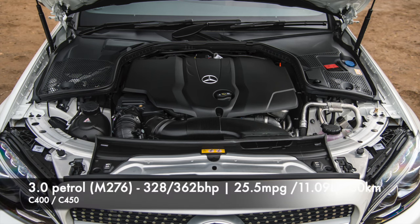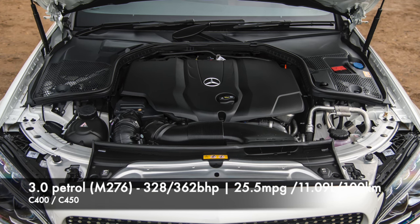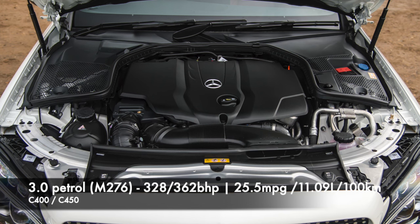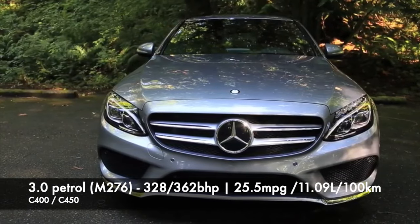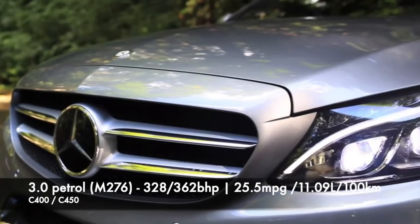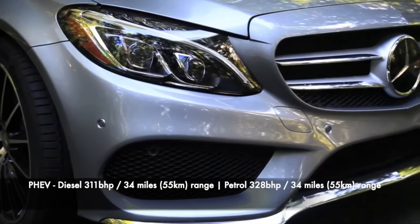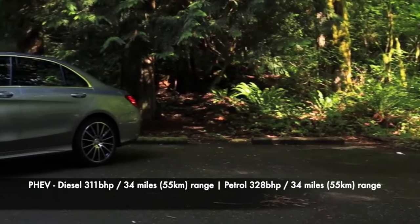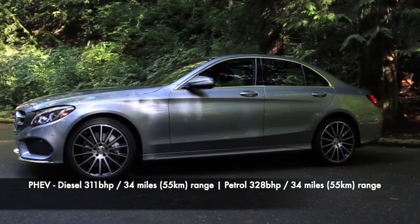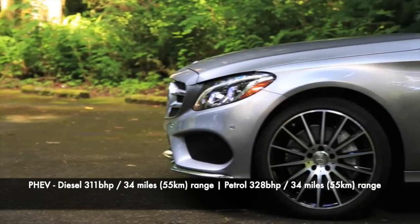The 3.0-litre V6 engine coded M276 was fitted to the C400 and C450 as well as the C43 AMG. Focusing on the non-AMG variants, it produces 328 and 362 bhp, with only the C400 retained after the facelift at 328 bhp. Fewer models were sold with this engine, but it is fairly reliable — only the timing chain assembly gets a few complaints. There are then two plug-in hybrids on facelift models: the diesel pairs the OM654 engine to produce a combined 311 bhp with 34 miles of electric range quoted; the petrol plug-in uses the same 2.0-litre as the C300 facelift for a combined 328 bhp and the same 34-mile electric range.